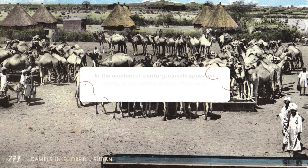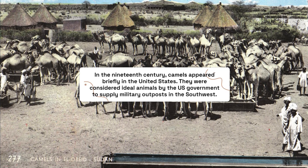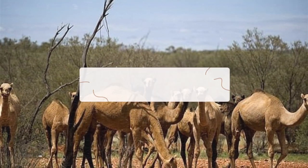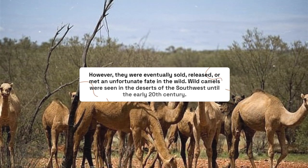In the 19th century, camels appeared briefly in the United States. They were considered ideal animals by the U.S. government to supply military outposts in the Southwest. However, they were eventually sold, released, or met an unfortunate fate in the wild. Wild camels were seen in the deserts of the Southwest until the early 20th century.